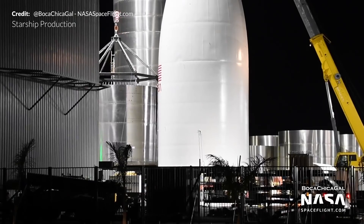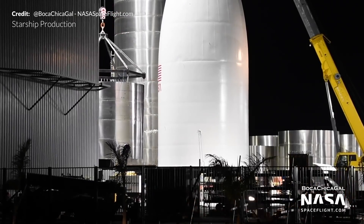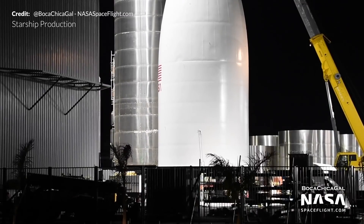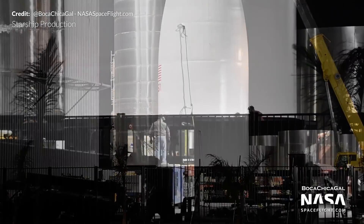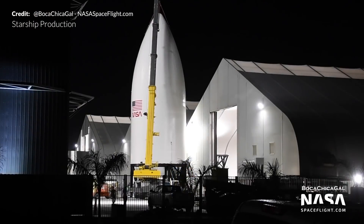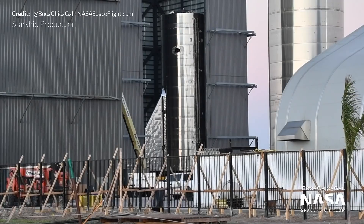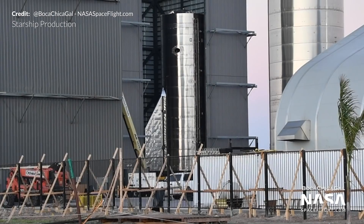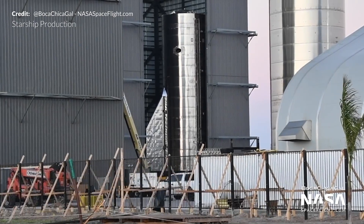Also at the build site, SN11 stacking began with the middle liquid oxygen stack moved into the mid bay ahead of mating with the common dome. The Human Landing System Mockup nose cone was moved to a taller stand to allow the team to start working on its interior. SN9 continues to wait in the high bay for either its move to the pad or installation of its nose cone.